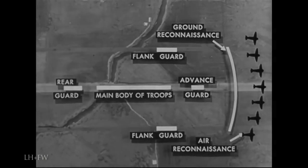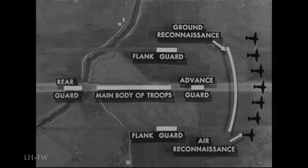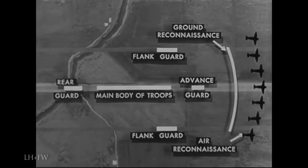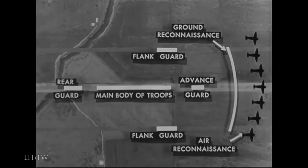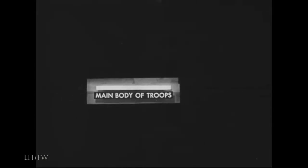Yet with all that protection surrounding it on all sides, the main body itself must take certain measures of local security. The enemy is interested in getting at the main body, not the protection. So we are going to take an interior tank platoon in the main body and show how those five basic principles are applied.